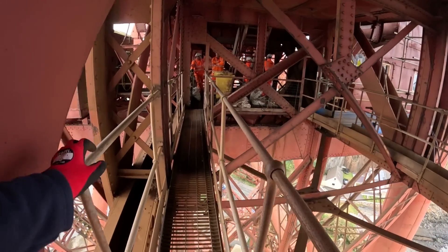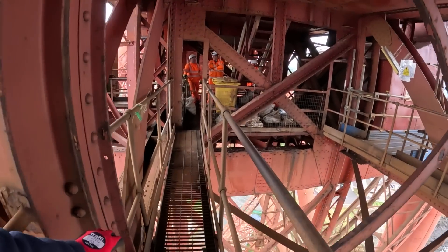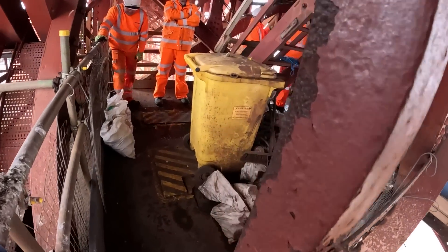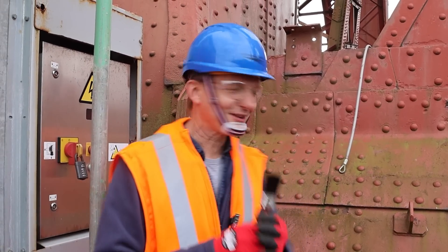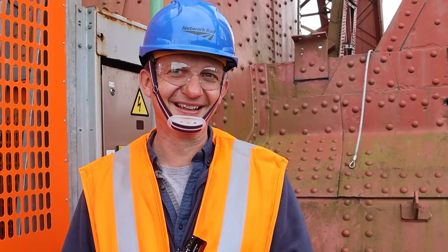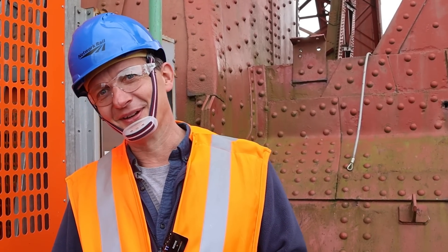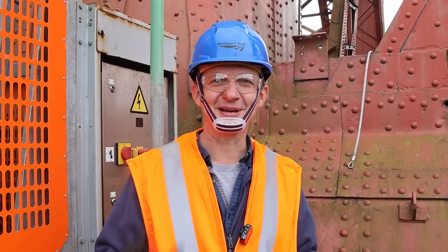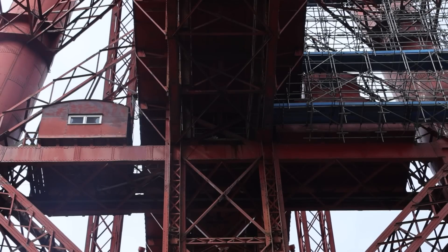Slowly back along the gangway to the hoist back to ground level. Because the repainting has now been completed, I realised the paintbrush I'd brought wasn't going to be needed — I brought a paintbrush for nothing! That was amazing — slightly nerve-wracking but also amazing. And that's what it's like to go up the Forth Bridge. My thanks to Network Rail for inviting me and to everyone I spoke to and met today. I'll put links in the description to more background info if you want to read more about this incredible railway bridge.